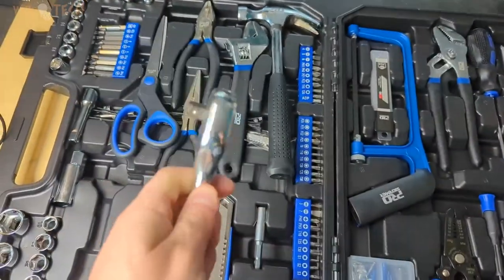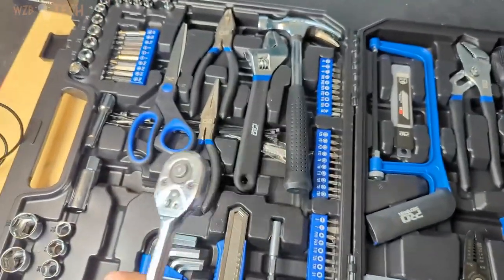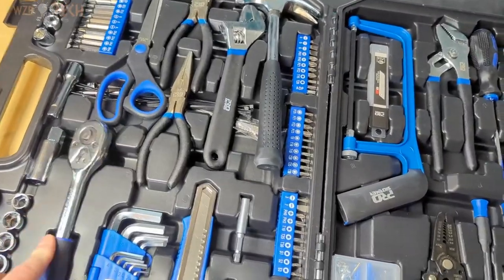Internal molded compartments of the toolbox keep all components tidily in place, even during transportation. Keep them secure, clean, organized, and easy to find.